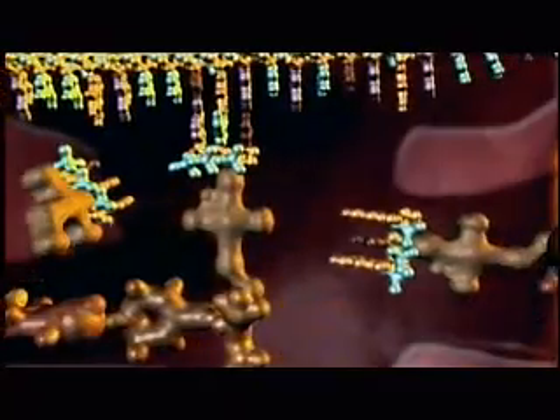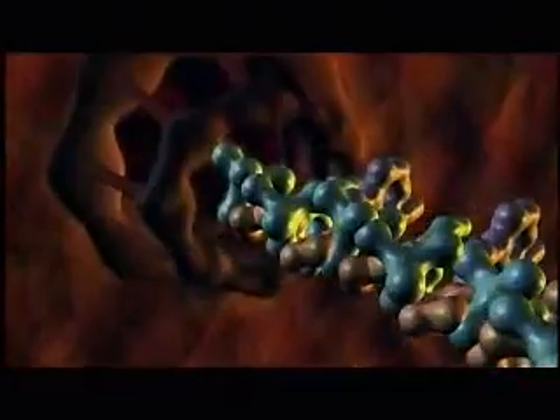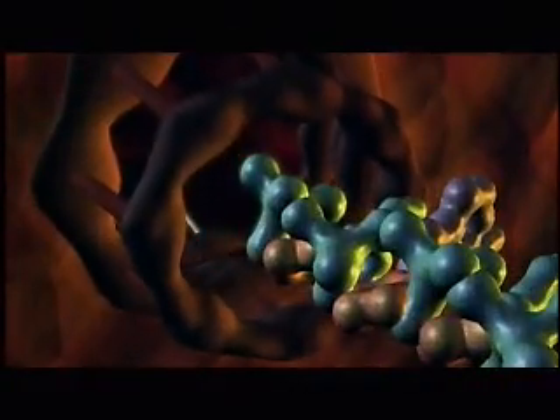With computer animation, we can enter the cell. Here, the staggering complexity of its molecular machinery is clearly seen. It's like going into an automobile factory. The factory has a large number of machines. The parts have to fit together in very specific ways to do their jobs. And if things go wrong, the cell is in big trouble. And just one cell is enormously complex.